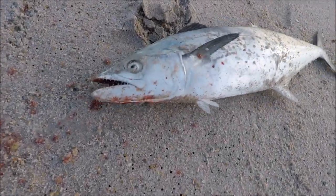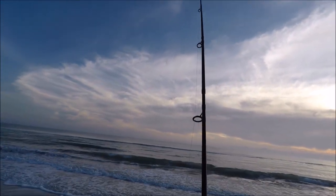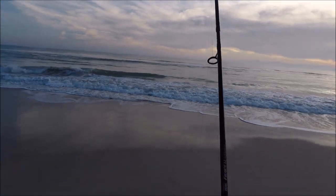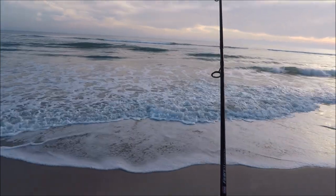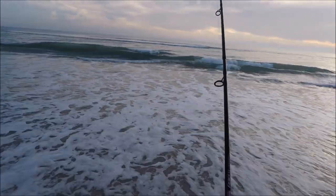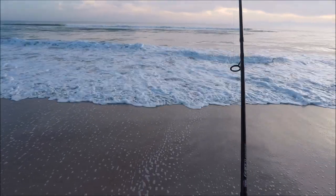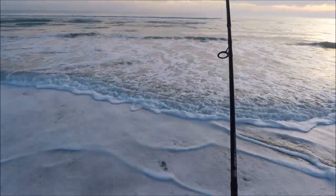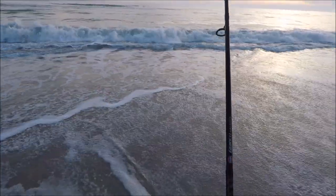What a morning, man — huge bluefish running, we just got the Spanish, this is incredible dude! Look at those teeth, oh my god, looks like the bluefish. Come to papa — let's see if he's gonna jump. He's running left and right, typical bluefish run. Come to papa baby.